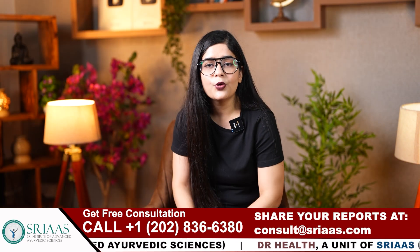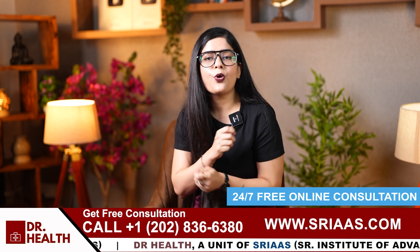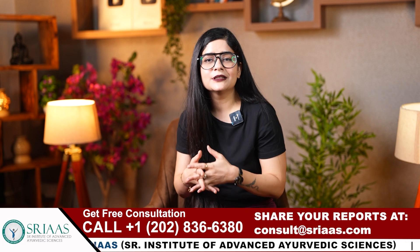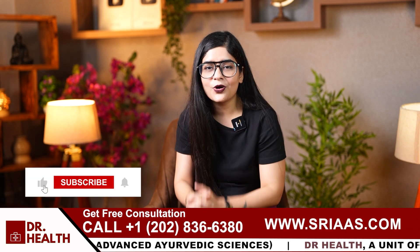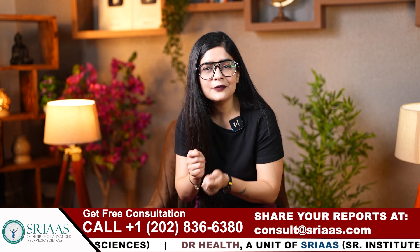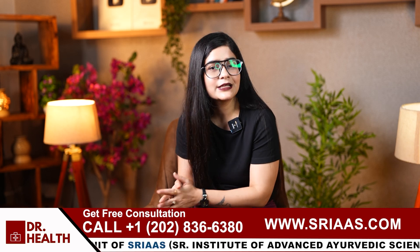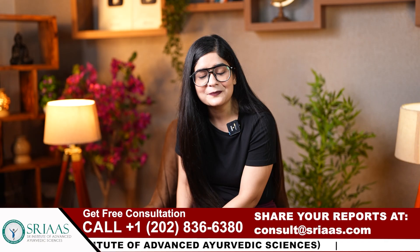By making these small but significant adjustments to your diet, you can manage eczema effectively. Note all these things to make a diet plan on your own to avoid further complications. That is all for today's video. If you feel that your eczema is getting worse and you are not able to manage it, don't hesitate to call us at the number mentioned in the video. We are here to help you combat these skin disorders with Ayurveda. See you in the next video. If you have any questions, comment them in the box below. Until then, stay healthy and keep smiling.